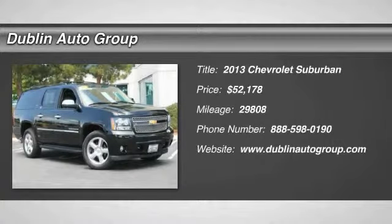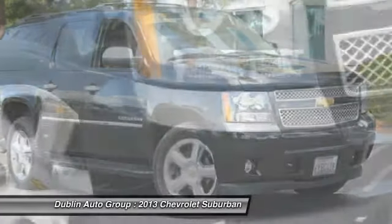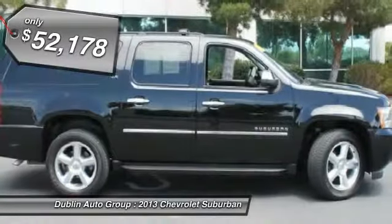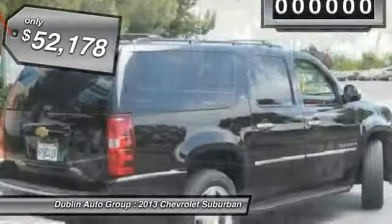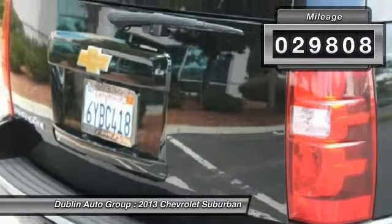The 2013 Chevy Suburban. Suburban excels at towing heavy trailers, hauling loads of people and gear, and enduring hard use and rugged terrain, and is priced below $55,000. This vehicle has less than 30,000 miles.